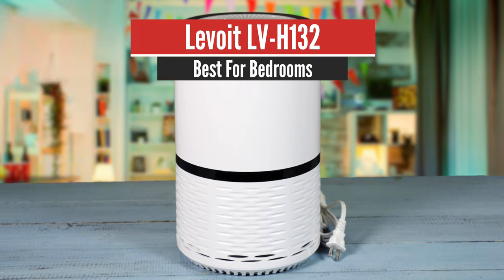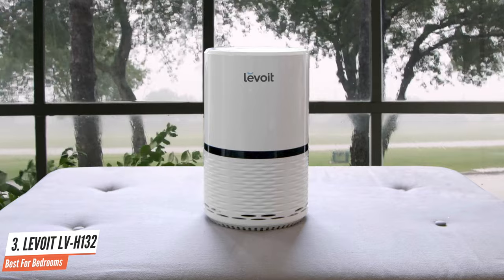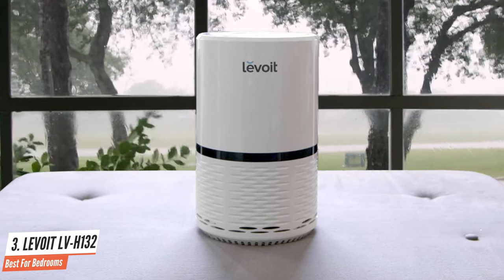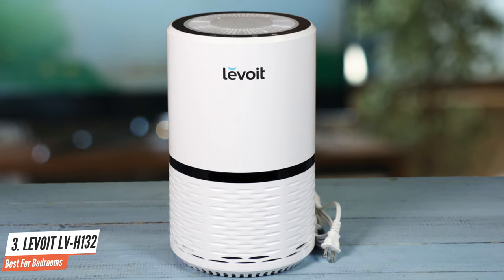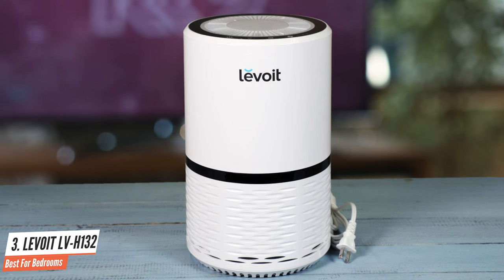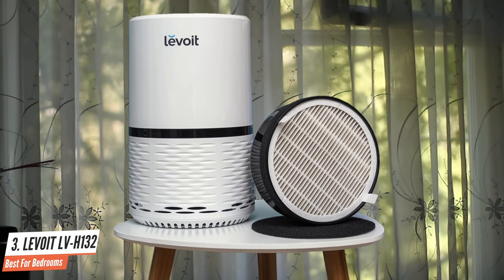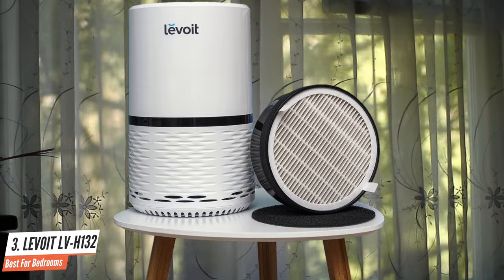Levoit LV-H132 – Best for Bedrooms. The Levoit LV-H132 serves as a momentous device in the story of compact air purifiers. It's the first to use a new design language for air purifiers, starting a new era for compact air purifiers after it. The design of the Levoit LV-H132 is simple, intuitive, and compact. It has a glossy white body with air vents around the base of the unit and a powerful three-speed fan with a built-in nightlight at the top.